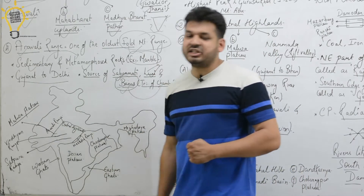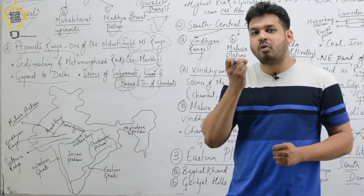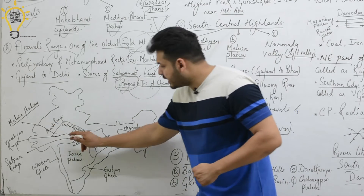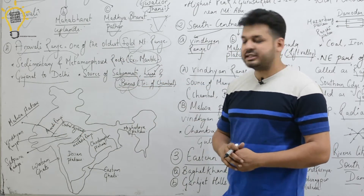Below the Vindhya Range is the Satpura Range. Between the Vindhya in the north and the Satpura in the south flows the Narmada River through a very famous Rift Valley. The Narmada River flows from the Vindhya-Satpura Rift Valley.